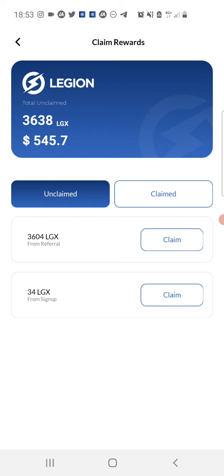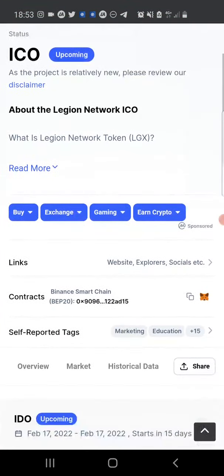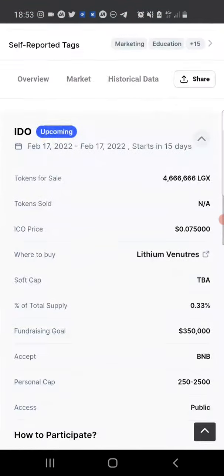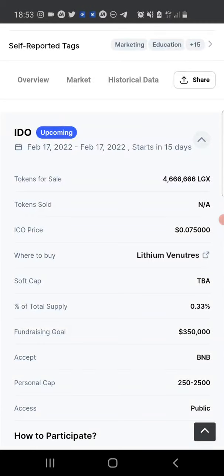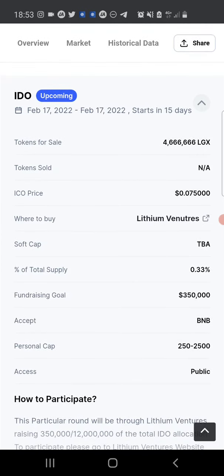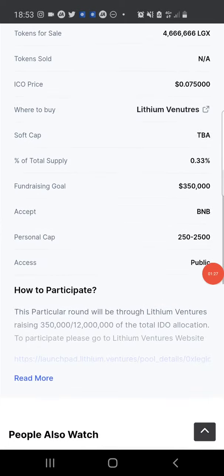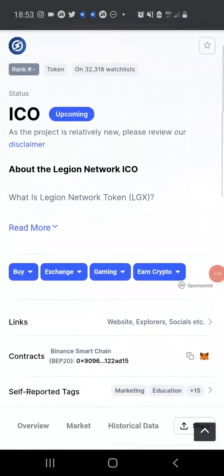This is my Legion Network balance and I got all of this from the airdrop. I've been able to accumulate about 3,638 LGX, which is worth roughly about $545.70 currently. Legion X is already listed on CoinMarketCap, and they'll be having the IDO on the Lithium Ventures website, where the IDO price will be about $0.075 per token. They'll be selling about 4.6 million LGX, and the purchase can be made using BNB.